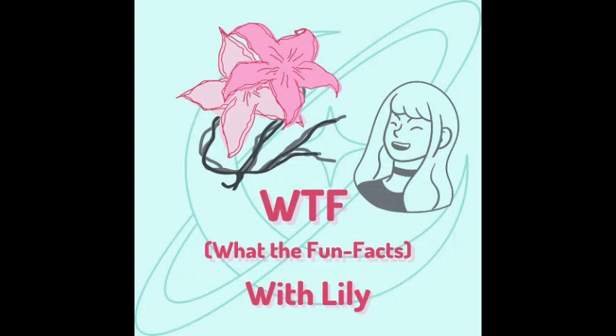Phew! I'm back, guys. That finals week was crazy, but I made it out alive. Anyway, welcome to the first episode of Fast Facts. This mini-series is where I talk about fun facts that aren't comprehensive enough to have their own episode, but I still wanted to talk about them, so I compiled a few into one bigger episode.